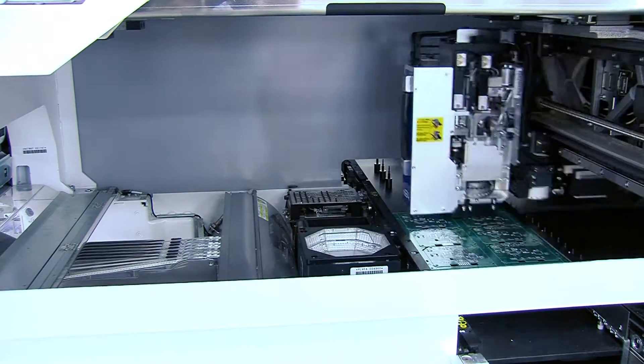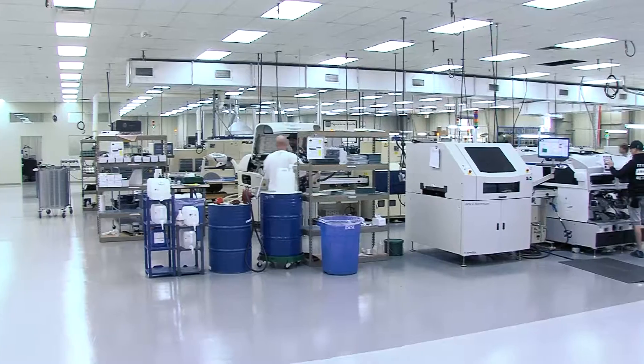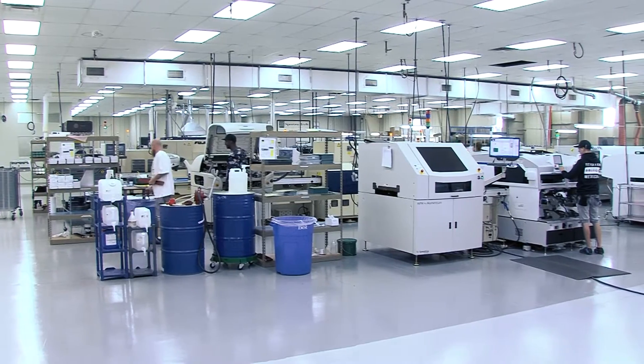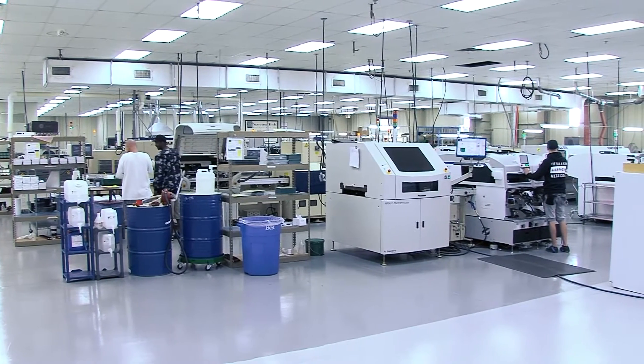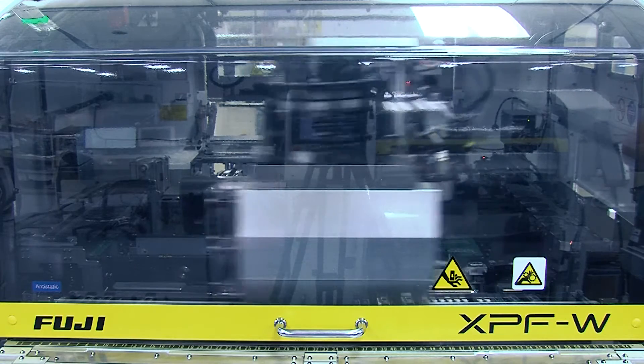Spectrotech also utilizes some of the most advanced electronic placement equipment in the industry. We have four automated production lines, each capable of placing up to 90,000 electronic components per hour. Additionally, we have some of the latest test, inspection, and soldering equipment.